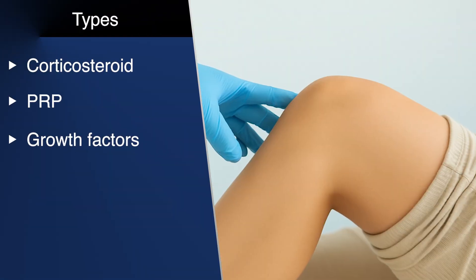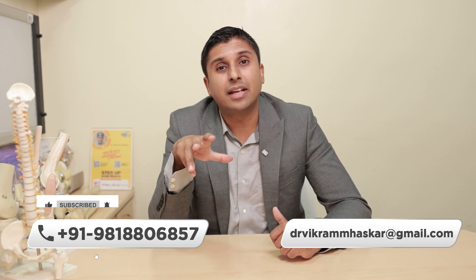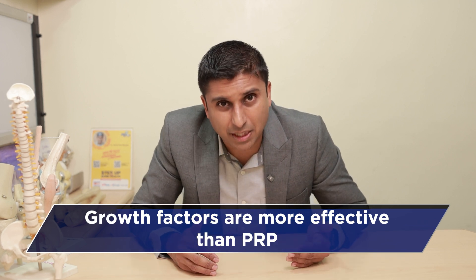Apart from that, you have something called growth factors. Growth factors are similar to PRP, but you isolate certain things called growth factors in the blood, which are again injected into the knee. The process is the same — you take out blood from the body, put it in a centrifuge, take out the growth factor concentrate, and give it into the knee. There is a little more success than PRP and more evidence to prove it, but it's still not conclusive yet.